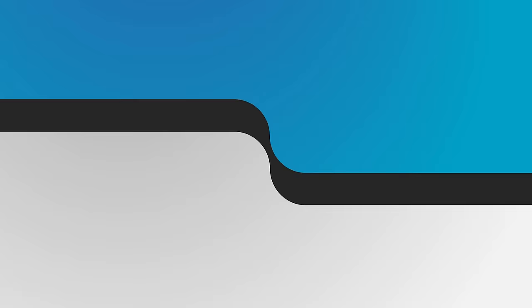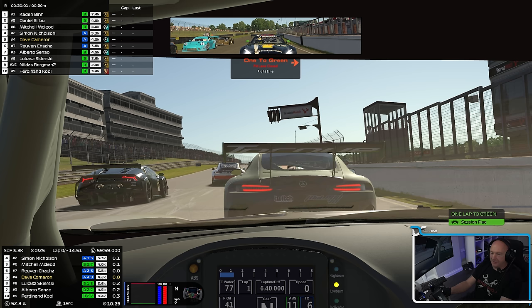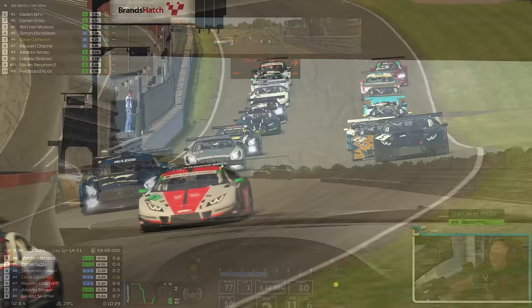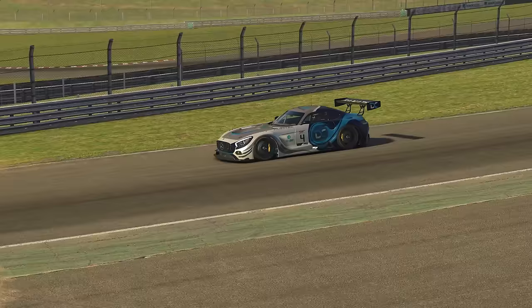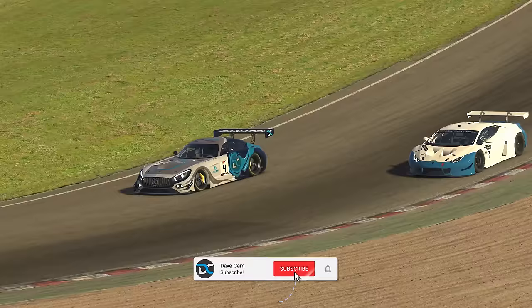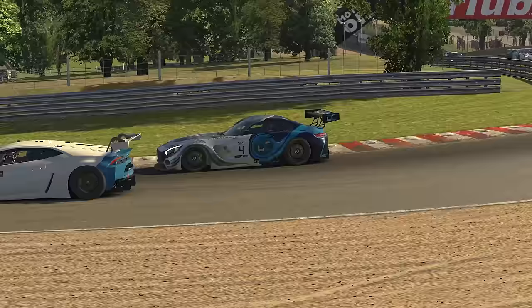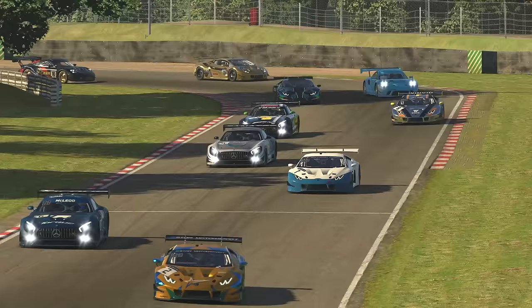The track temp is 19 Celsius, the air temp is 17 Celsius. I've been avoiding this all week. Brands Hatch isn't my favourite track to drive in any car, never mind GT3s. But we've somehow managed to qualify P5, which I didn't expect with a 22.456. I still don't know how to drive the Merc around here — whether to downshift a second in a couple of places and rev the nuts off the car, or try and keep it nice and smooth in third.